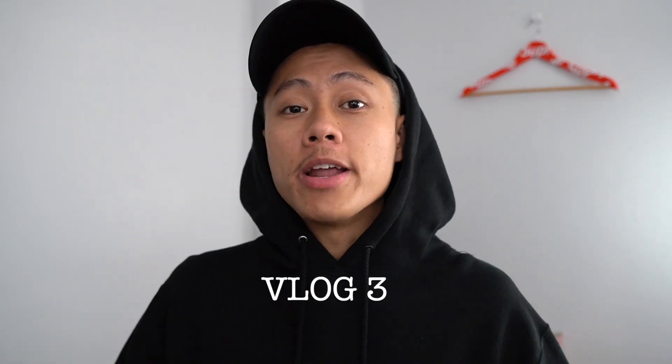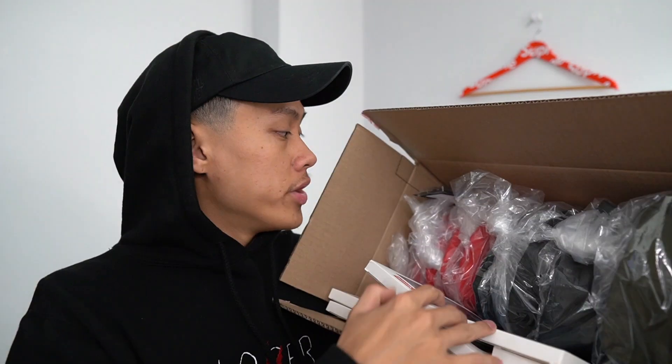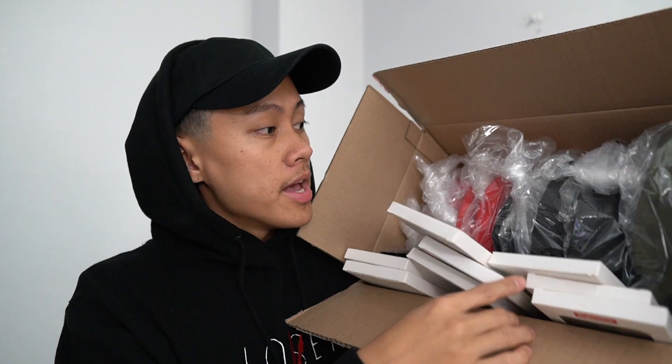I'm back bringing you guys another drop recap video. In this video we're gonna talk about my setup, what proxy I use, and I'll be showing you guys what I got in Week 11. I literally just finished unboxing everything to get ready for this vlog. Here are all the successes from Week 11 — a bunch of cases, a hat, the kitchen item, and the one and only Air Max size 9.5.